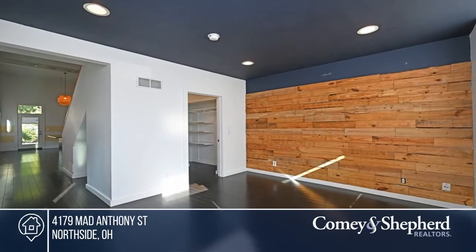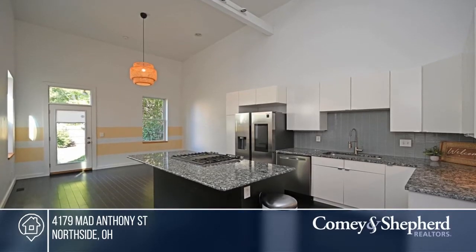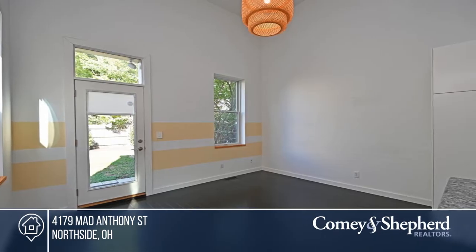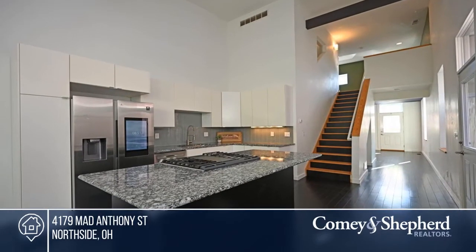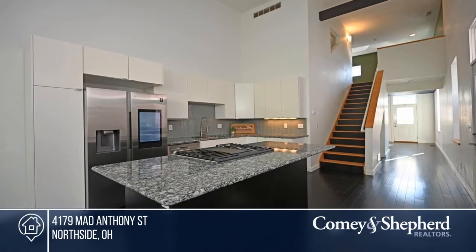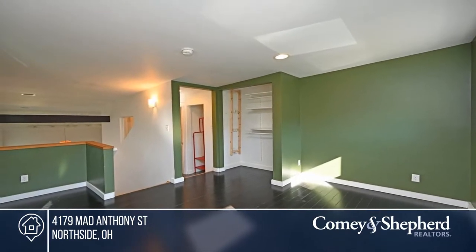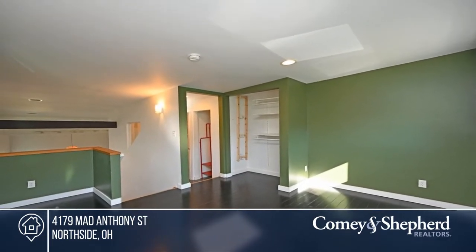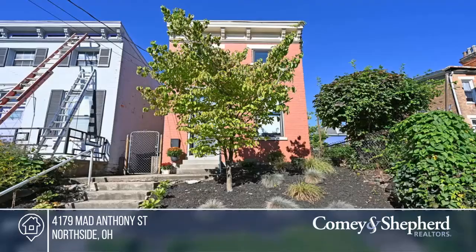Don't miss this immaculate Italianate in Northside. It offers gorgeous hardwood floors throughout, plus a modern kitchen with granite and stainless steel appliances, including a gas range and smart refrigerator. This lofted two-bedroom, one-and-a-half bath home features an office easily changed back into a bedroom, a washer and dryer, a Nest thermostat, ring cameras, and a fenced-in backyard. Find out how you can get the keys to your new home by contacting Connie.